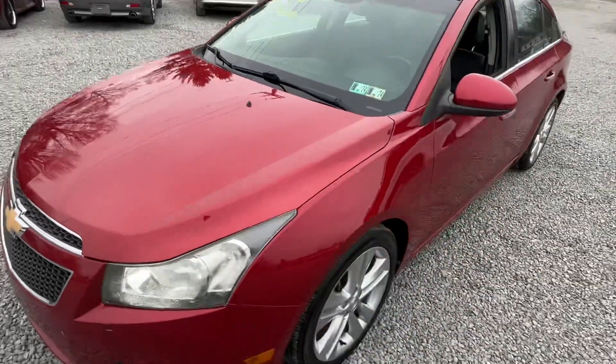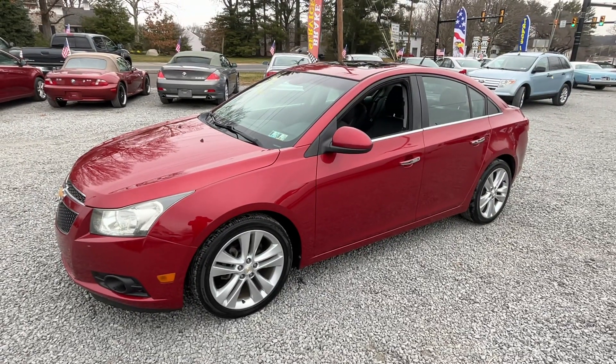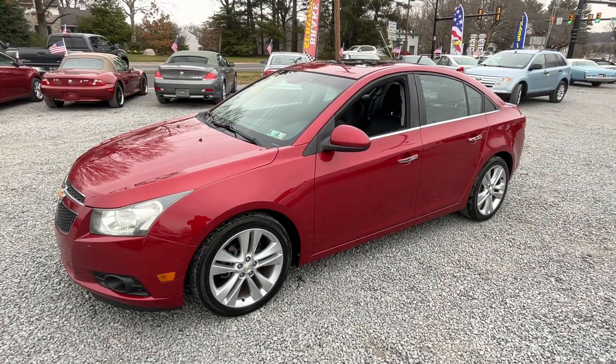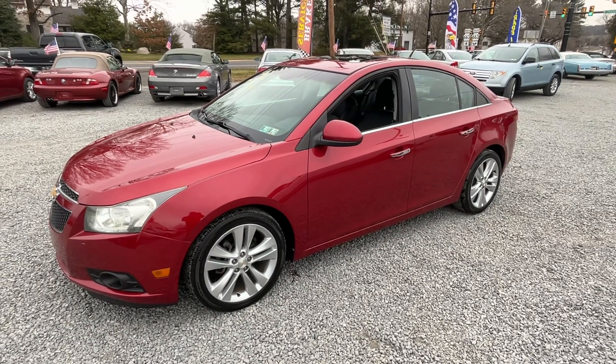Like I said, great first car, great little commuter car with a lot of extra goodies and comfort. Like and subscribe, see the new cars coming in, come down and visit us — I appreciate you watching.